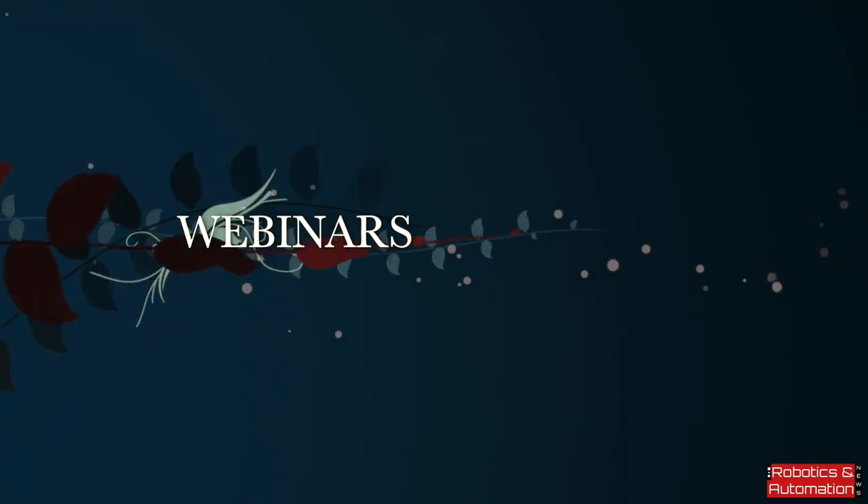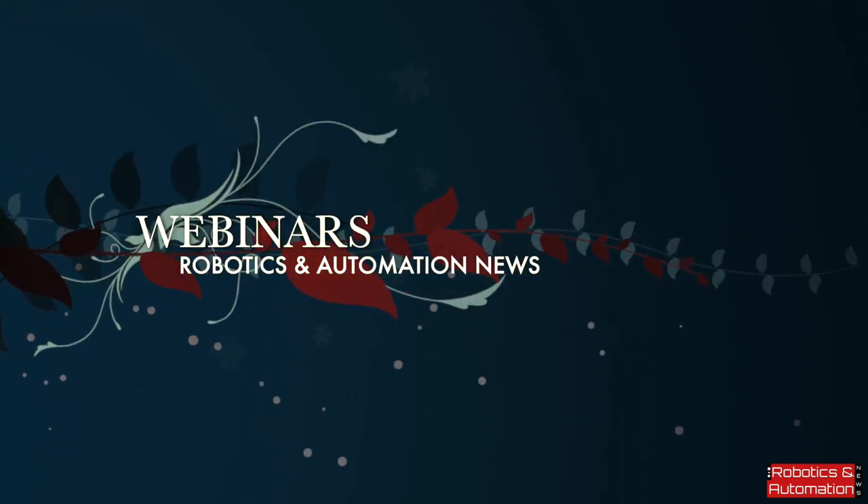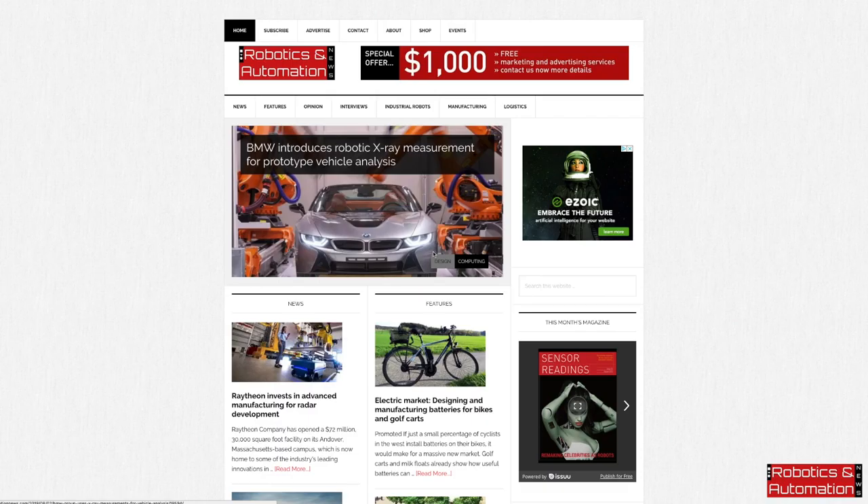Welcome to Robotics and Automation News Webinars, where you can be part of a global event without leaving your home or office. Attend live webinars and communicate directly with influential professionals in your industry. My name is Abdul Monsukim, Editor of Robotics and AutomationNews.com.